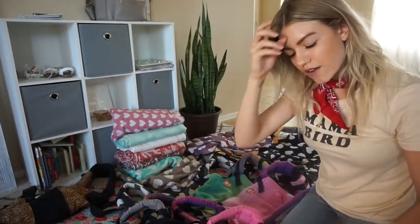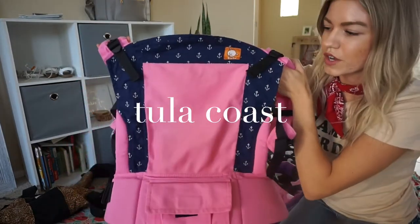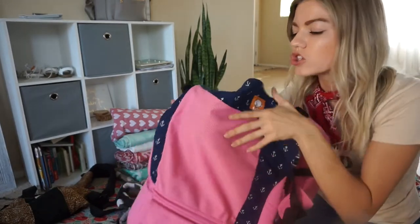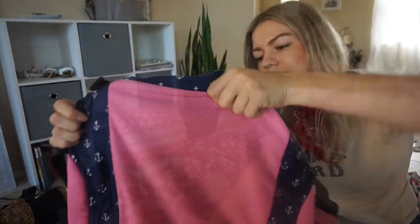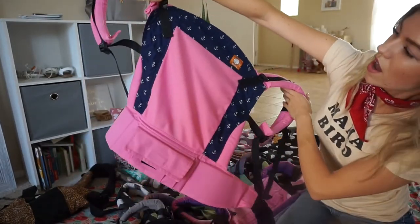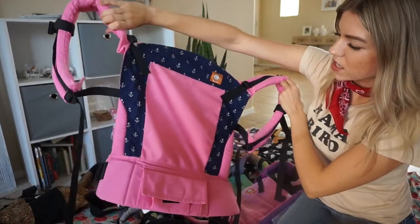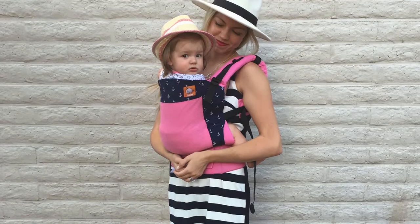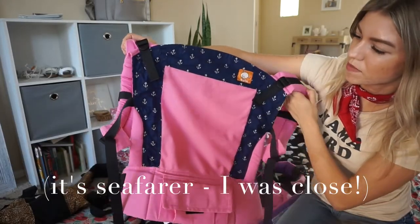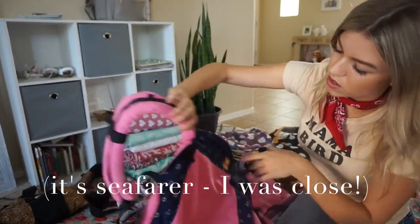Still on Tula soft structured carriers — this is a Coast carrier, which has a mesh panel making it very breathable for summer. We're pretty much warm year-round so I can use this year-round. I love the pink. I think this one is called Mariner, but I'm not 100% sure — it's the Coast Tula though and it's beautiful.